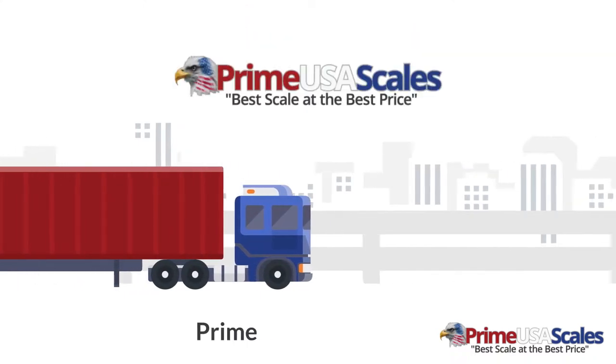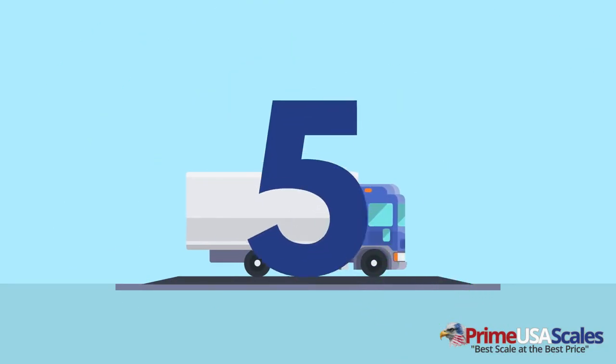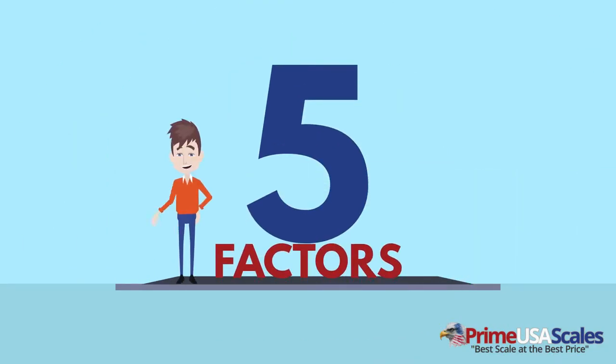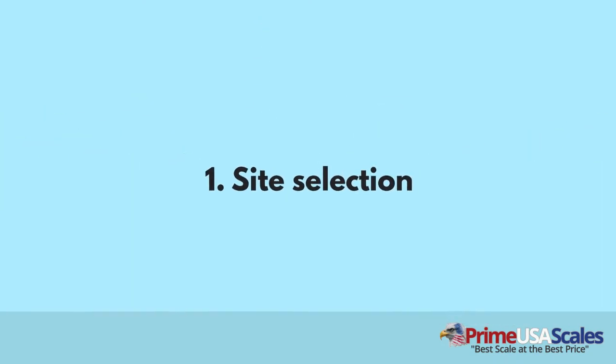To meet your requirements, primeusascales.com offers a variety of truck scales to save you from long-term mistakes. Here are the five factors you need to consider to get the right truck scale the first time.